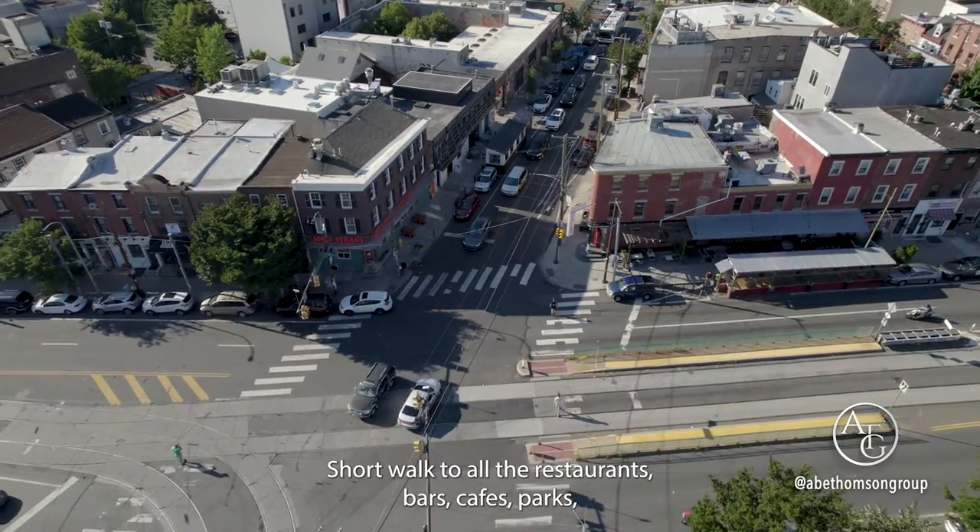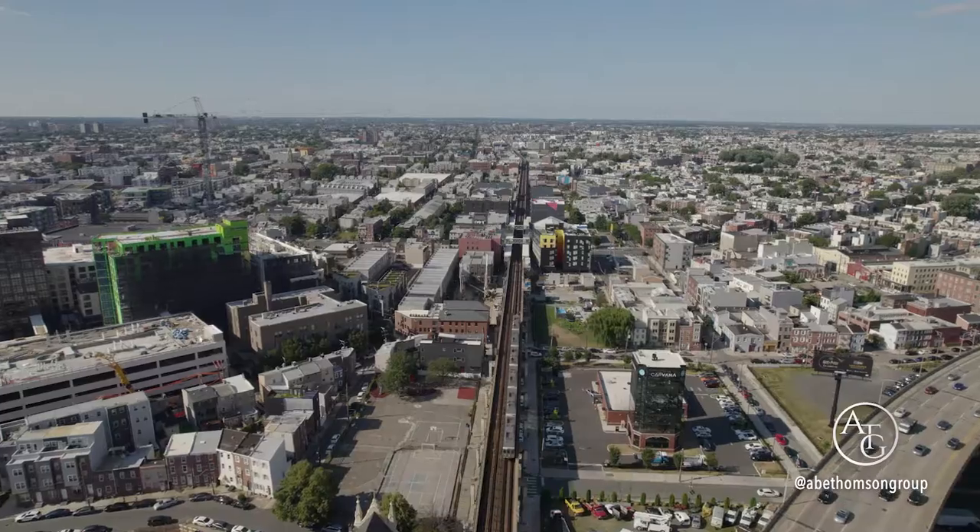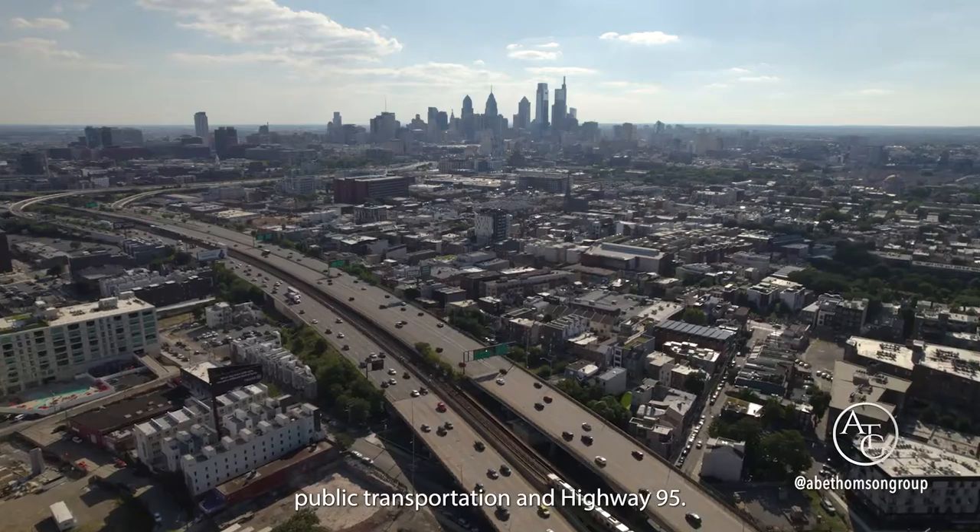Welcome to Fishtown. Short walk to all the restaurants, bars, cafes, parks, public transportation, and Highway 95.